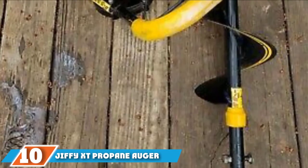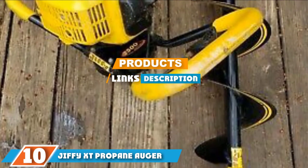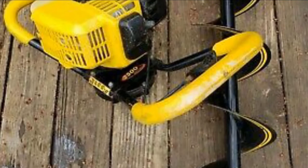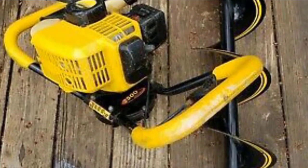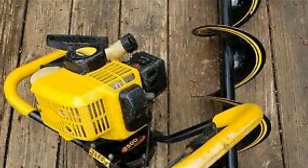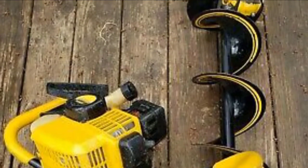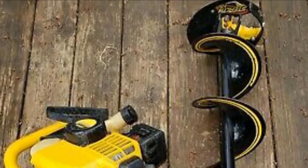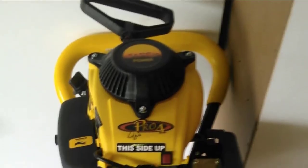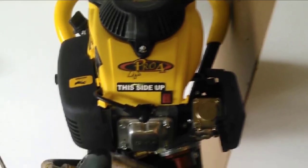At the 10th position of our list we have the Jeffrey XT Propane Auger as a premium choice. The Jeffrey XT Propane Auger is a top-quality, heavy-duty, and massively robust option for those who find themselves on the ice more often than in their own homes. The motor is reliable, using easy-start technology to get going in cold weather without choking, flooding, or even needing priming like other motors sometimes require.